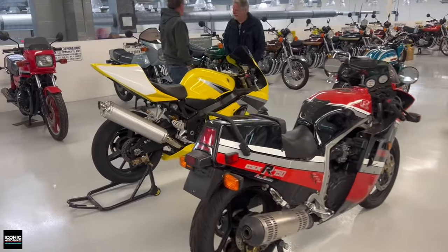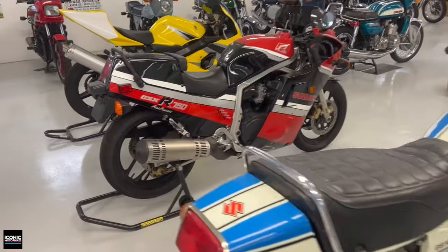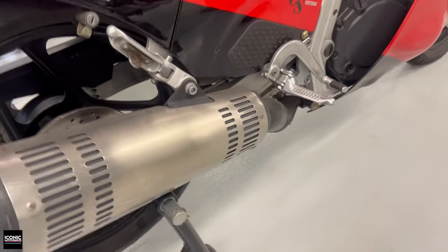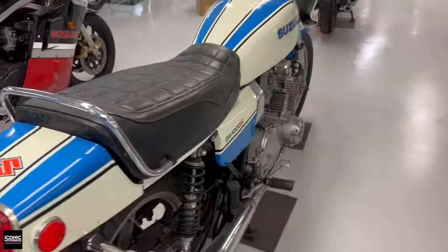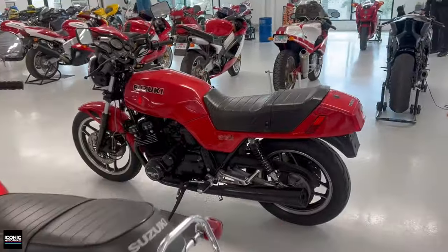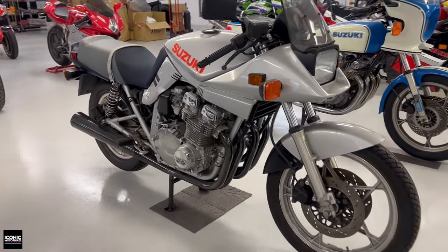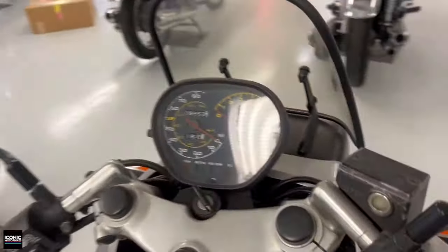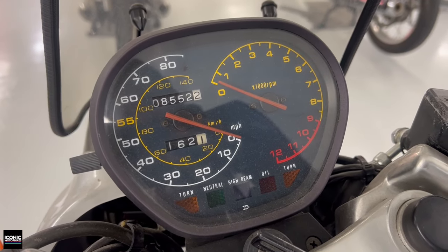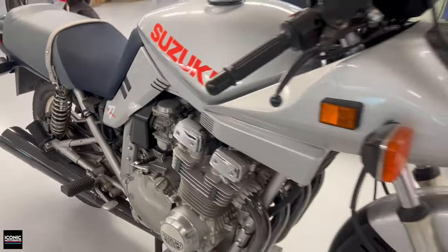Here are some less-old Suzukis: a GSX-R track bike — Daniel is taking that to Laguna Seca — a first-year GSX-R 750 in red and black with the original exhaust, sometimes called cheese graters. There's a West Cooley GS1000S, a GS1100, and a GS500. But my favorite in this row is the Suzuki Katana — a highly original example with the gauges that spin in opposite directions. Designed by Hans Muth, the Katana is a legend for Suzuki.